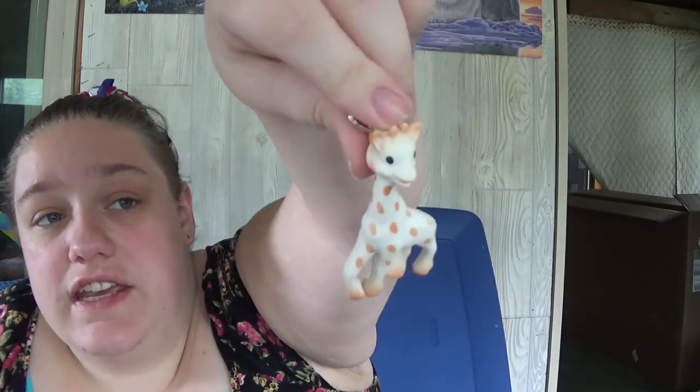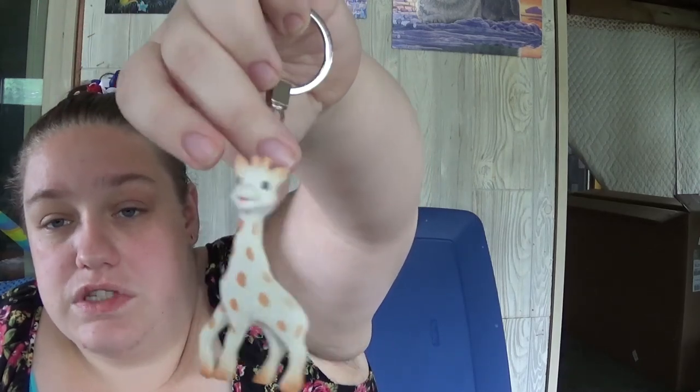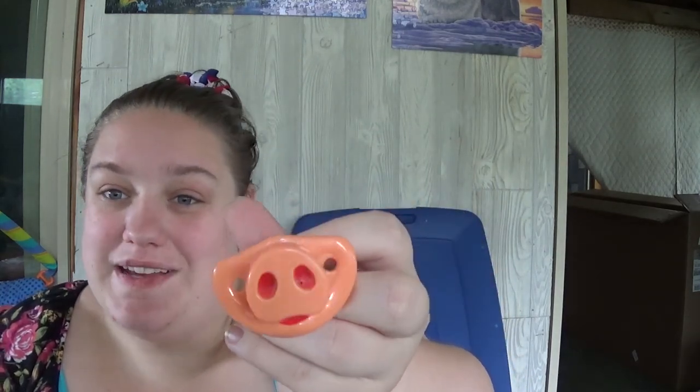If you guys know the Sophie teether dolls, I actually got a keychain of one of those. I want to get the full size one for baby. I also got this from Wish — it's a pig nose pacifier, because pigs.